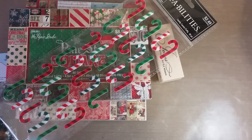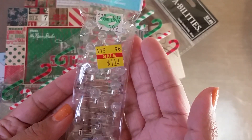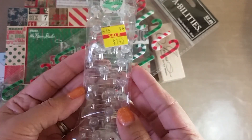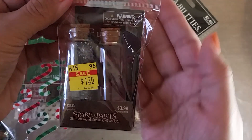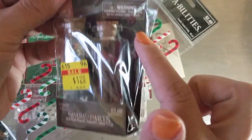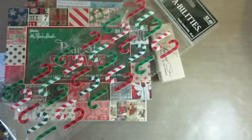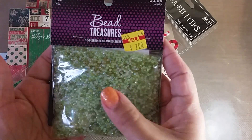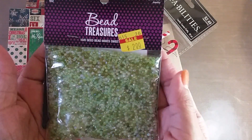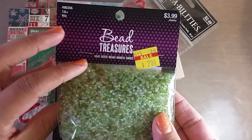From the clearance stuff - they have a ton of clearance - I found these little Christmas lights that are clear; I figured that would look cute on a project, and that was $1.43. I found this little two-pack vial of sequins - these are like an iridescent red. Then these are just some stars. I found these seed beads perfect for Christmas projects because they're a mix of different greens, two bucks, and this is like four ounces - that's huge.